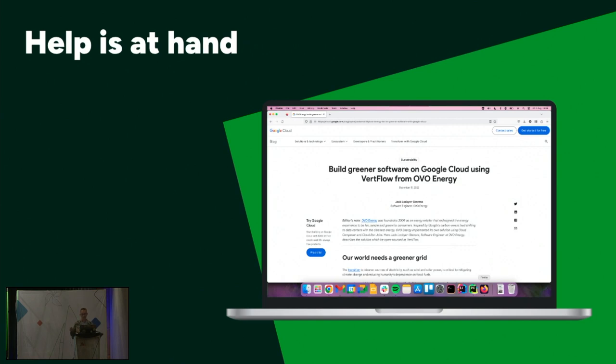If you want to give it a try, there's a comprehensive walkthrough on my blog post on the Google Cloud blog with setup instructions and all sorts of stuff. And if you get stuck, message me on LinkedIn — I'm sure it will work for you.